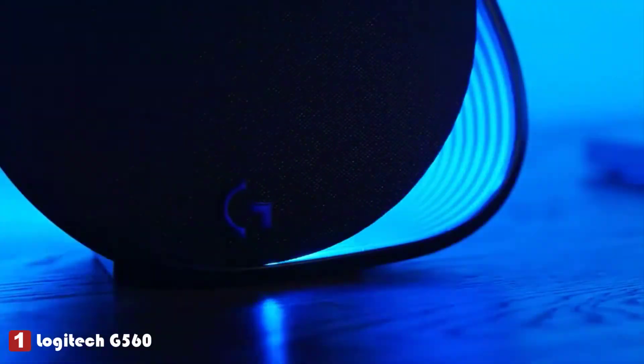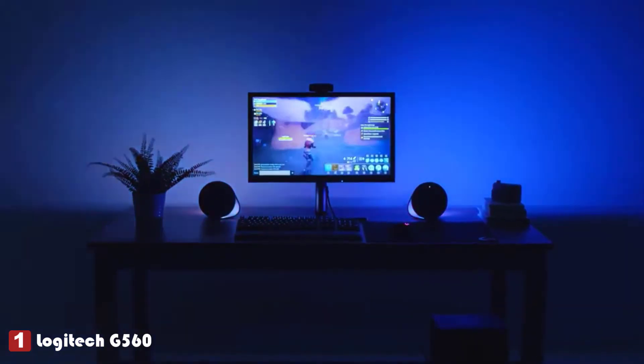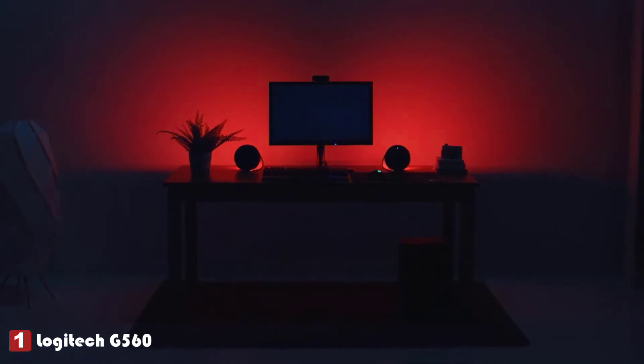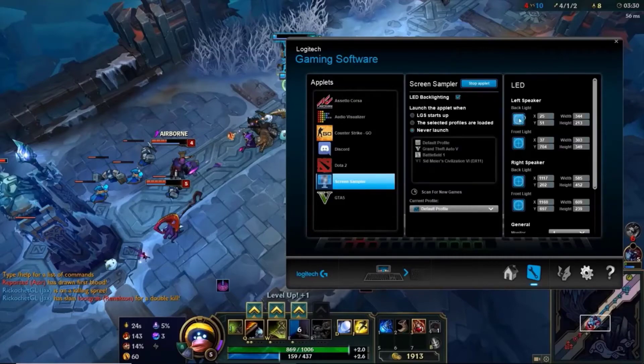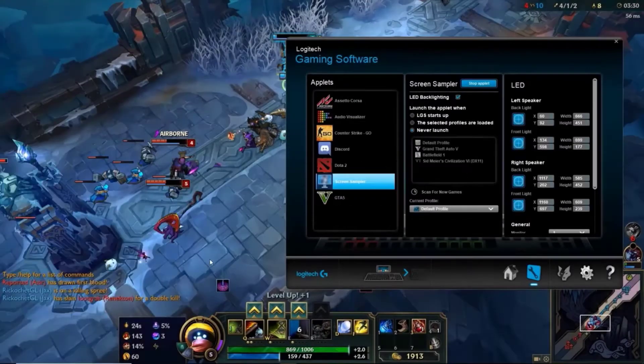First, you have dynamic interactive game-driven lighting. This means that the events in certain games will be directly transmitted to the lighting in your environment. But not every game can have that level of integration, and so we built a screen sampling tool that allows you to take any content on the screen and turn it into an immersive RGB experience.